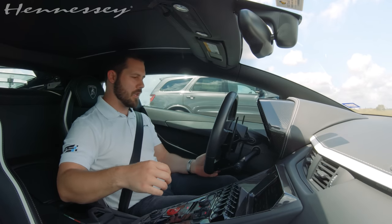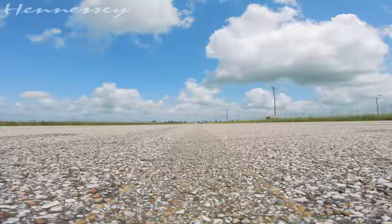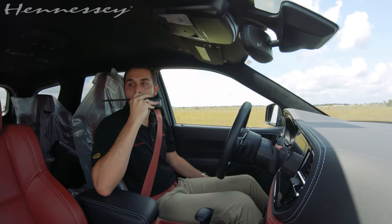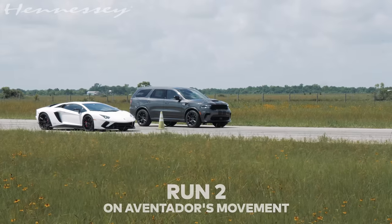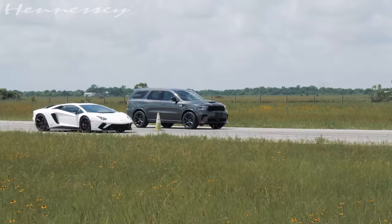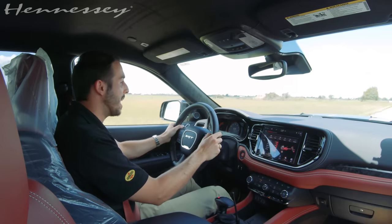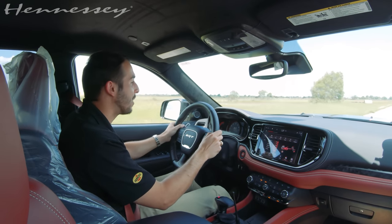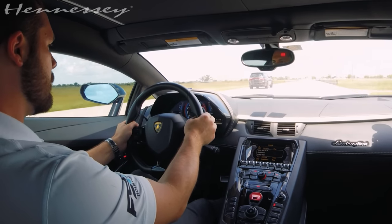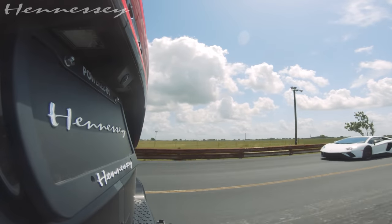One thing you've got to love about the Lamborghini is it sounds fun. Once we're at speed this thing does well, but it is a dog off the line. I'm going to go off your movement this time. I'm ready. When you're ready, I'll go. We gave Chris the jump, but it doesn't even matter — we're running away. That is crazy.